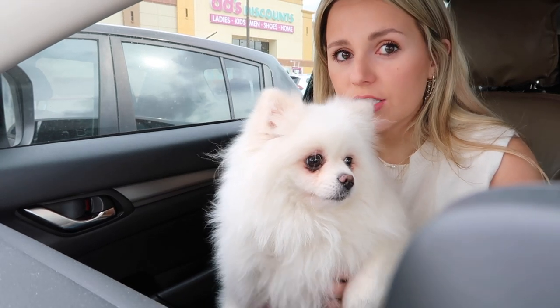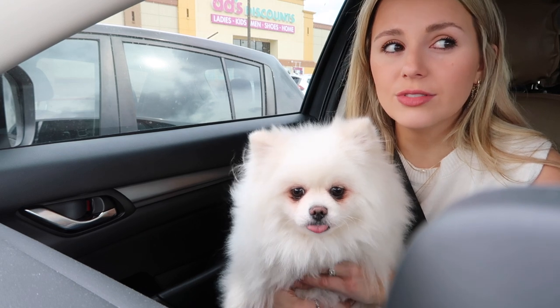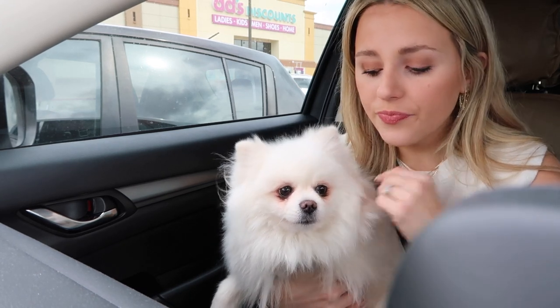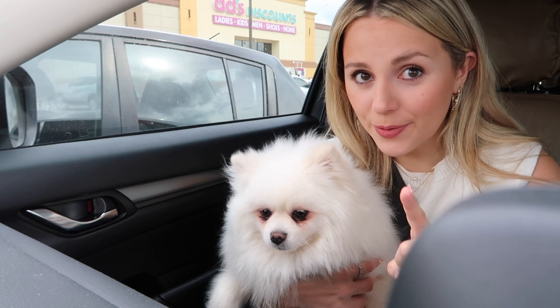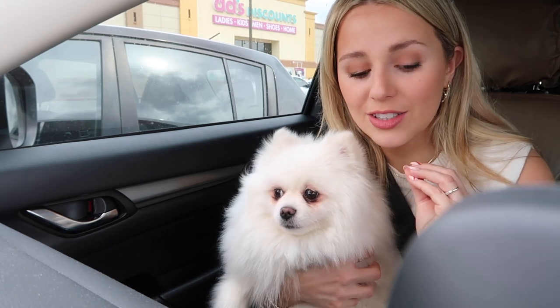They didn't give me much information about her. We picked her up at a foster's house. She was either a puppy mill dog or a breeder's dog — she was only used for breeding her entire life and kept in a very small kennel. That's why she's always hiding in furniture or under the bed. I asked on Instagram whether to get her a kennel to make her feel safe.